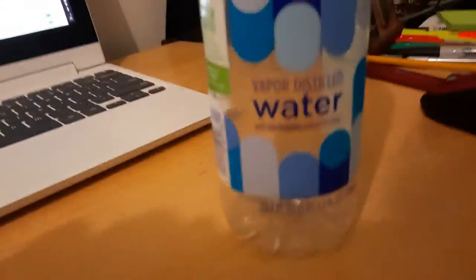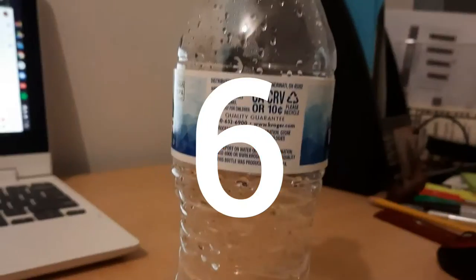Hey, what up everybody, welcome back to the channel. Today we're gonna be doing top six water bottles. Make sure to like and subscribe, and let's get into it. At number six we have...